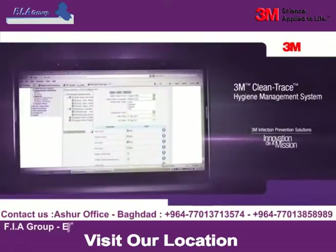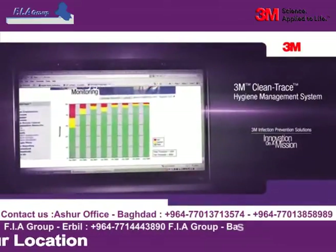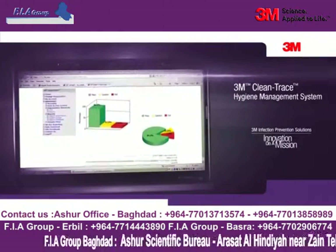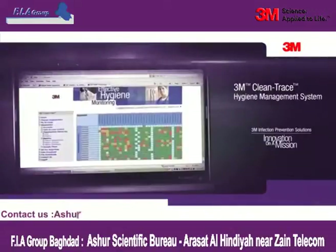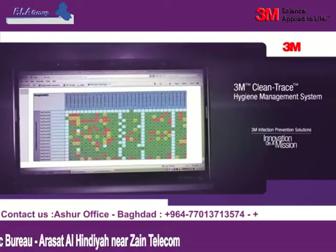By collecting this data and using the tracking and trending capabilities of the 3M Clean Trace online software, you can easily monitor the effectiveness of your cleaning methods, train technicians and staff on enhanced cleaning practices, and show the true effectiveness of proper cleaning.